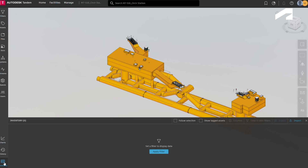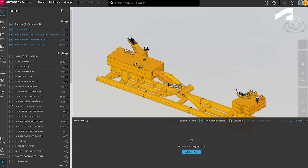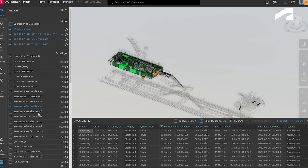A digital twin mimics the characteristics, performance, and behavior of a physical object, enabling real-time analysis, prediction, and optimization. We have developed the digital twin project, in simplest terms, to utilize the city's resources efficiently.